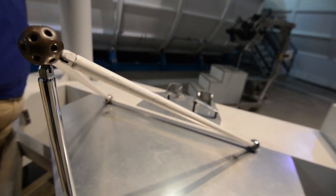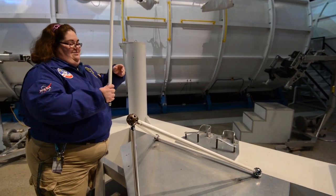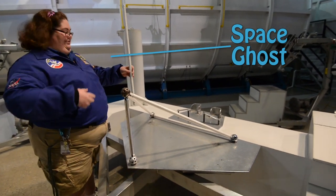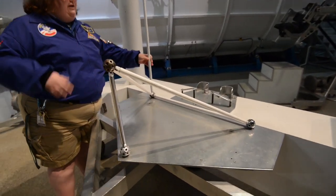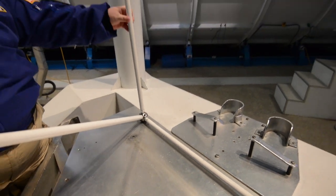Campers also get to build structures, and if they don't properly close lids or tether their supplies, then pesky space ghosts are going to come and take them away. This reminds the campers that items in space tend to float away and wander.